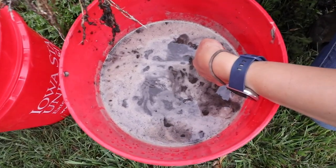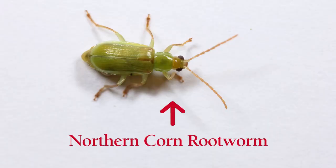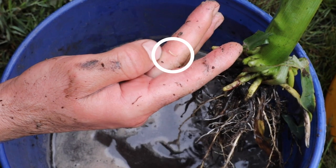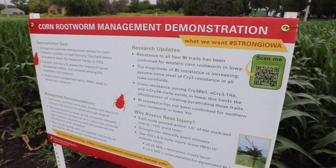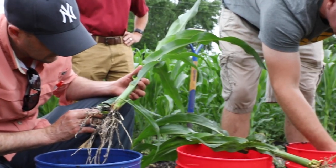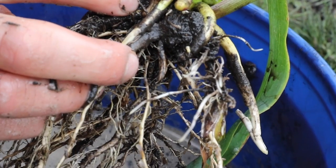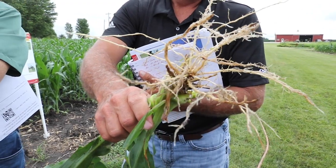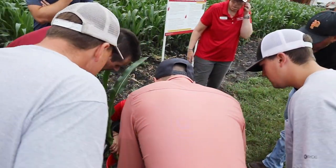Today we talked about some key things like identification of northern and western corn rootworm, how to identify the presence or absence using the float test. We also helped people understand the zero to three node injury scale that they can use to assess performance of the management tactics they're taking to suppress corn rootworm. And we talked a lot about biology, life cycle, and also a long-term management approach.